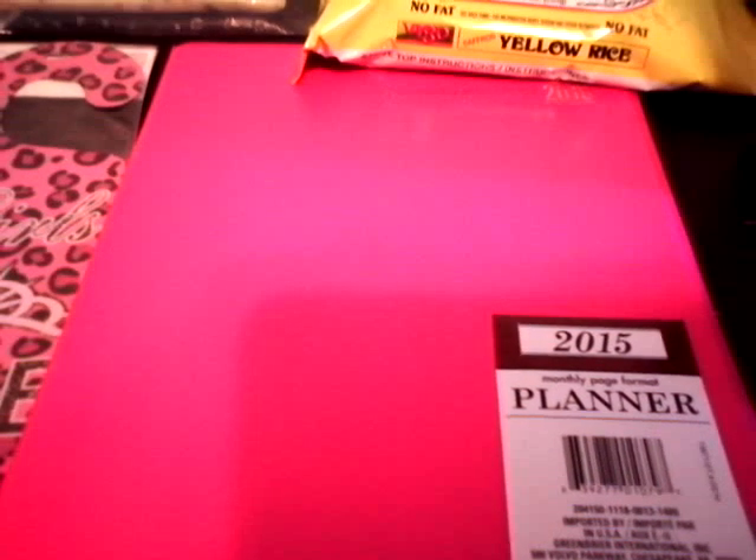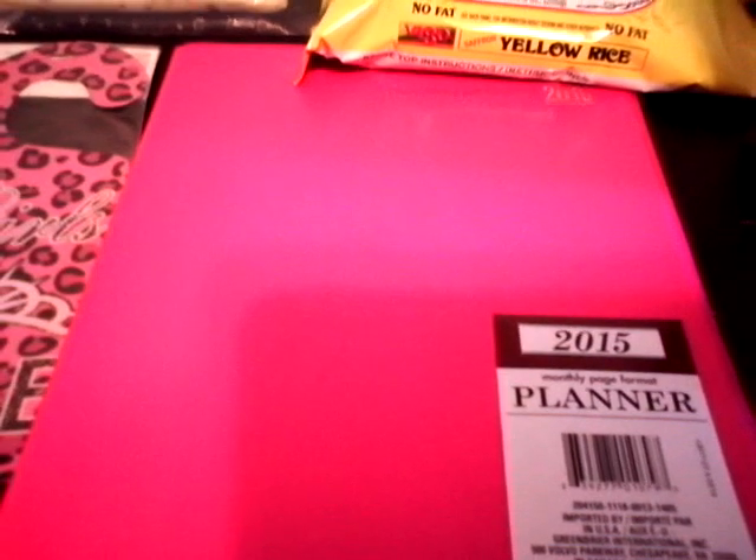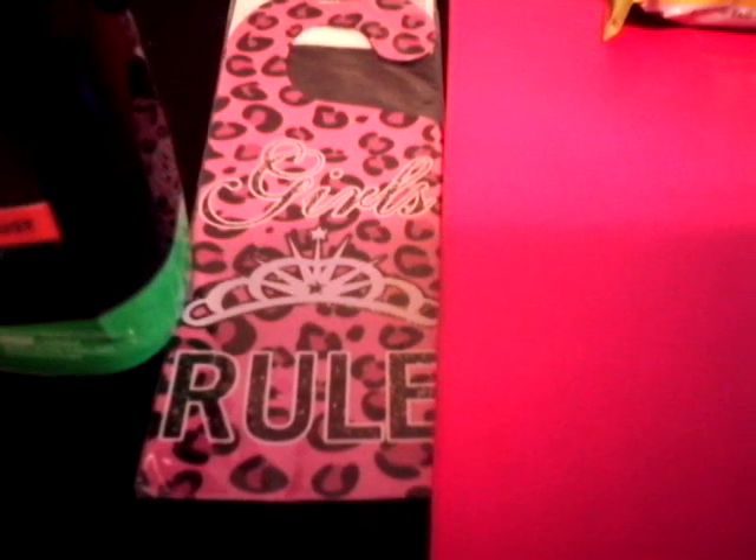I also caught one of these planners that I've been looking for. They were $13 at Walmart but much thicker and better quality, but hey, $4 is good enough for me. I also have a doorknob hanger that says girls rules.